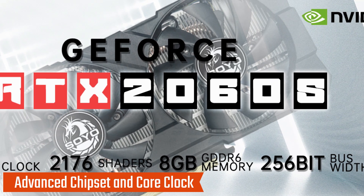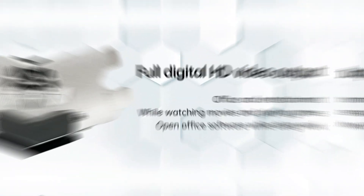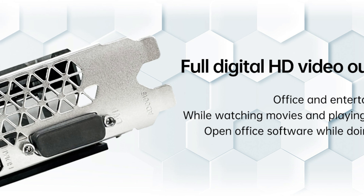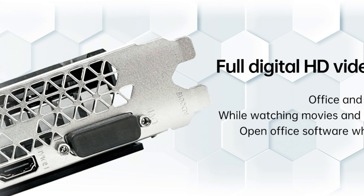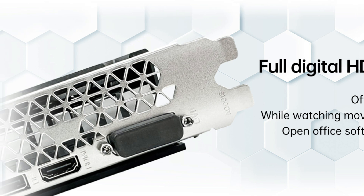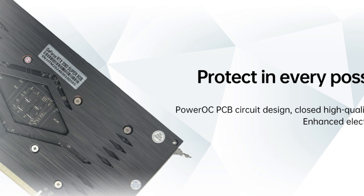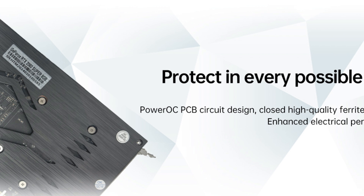Powered by NVIDIA's RTX 2060 Super GPU, it features 2,176 stream processors, a 1,470 MHz core clock, and a 14,000 MHz memory clock for seamless performance. Capable of a maximum resolution of 7,680 x 4,320, this card is ideal for 4K gaming and multi-monitor setups. A double-fan cooling system ensures optimal thermal performance, maintaining consistent output during demanding applications.